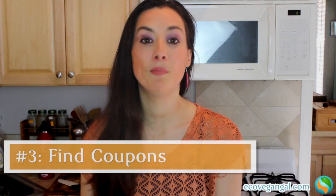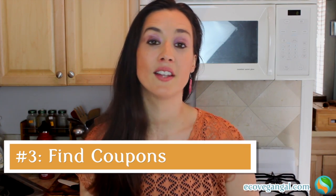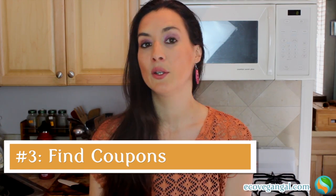Number three is to look for coupons for your favorite treats. I'll have tons of resources for how to find coupons on organic vegan food in the book. One really great tip is to just message the people that you want coupons from. If you have a favorite brand or product and you can't find a coupon for it, that doesn't mean it doesn't exist — send them an email or contact them on social media asking for a discount. They might even send you a free product voucher, and even a dollar or so off can save you a ton of money in the long run.